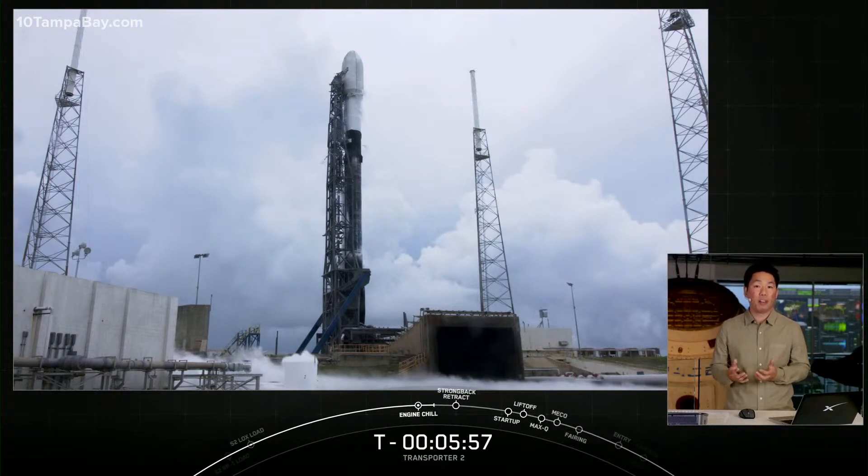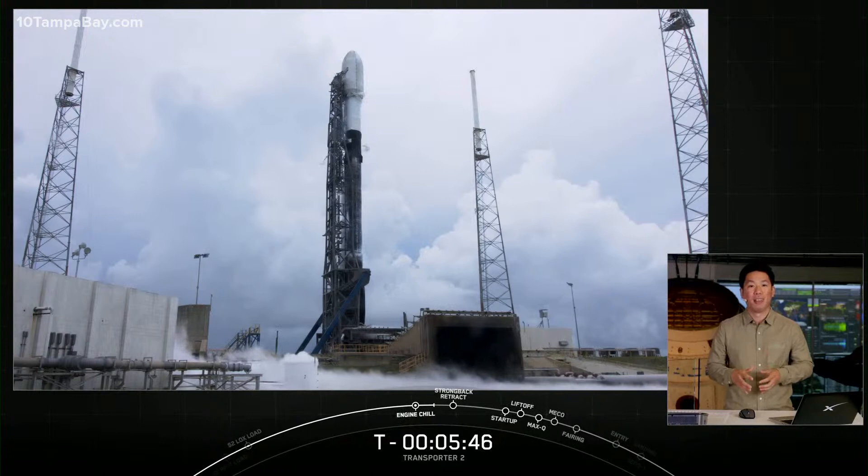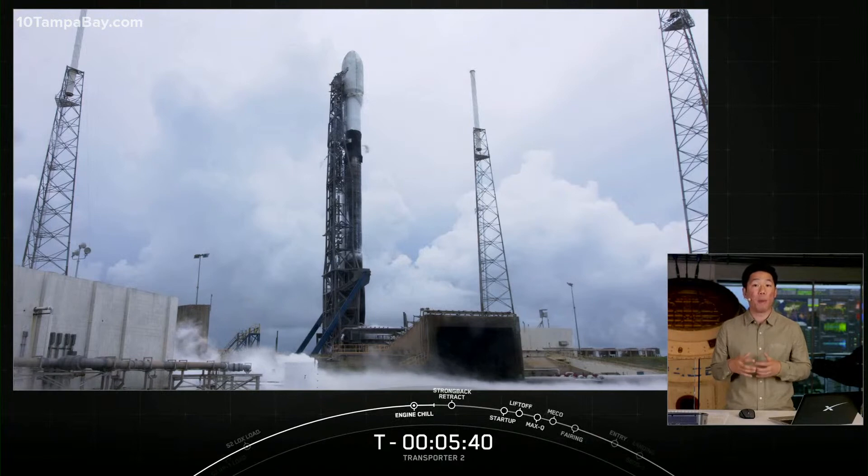Last year we launched more than any other launch provider in the world. On our first Transporter mission earlier this year we launched a record-breaking 143 spacecraft, which is super cool. And while there are fewer customer spacecraft onboard today's mission compared to Transporter 1, we are actually launching more mass to orbit on this mission than the previous one.